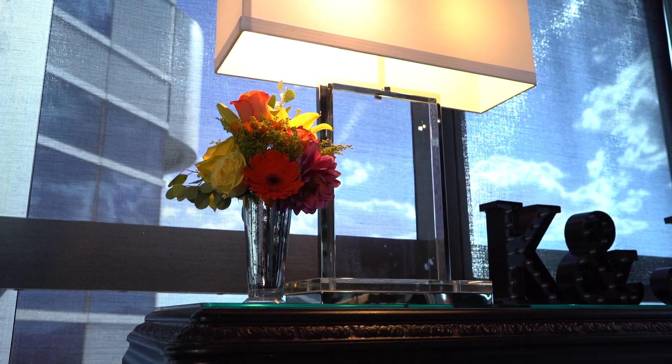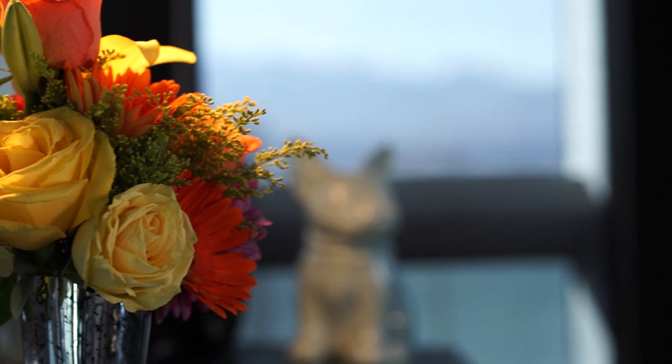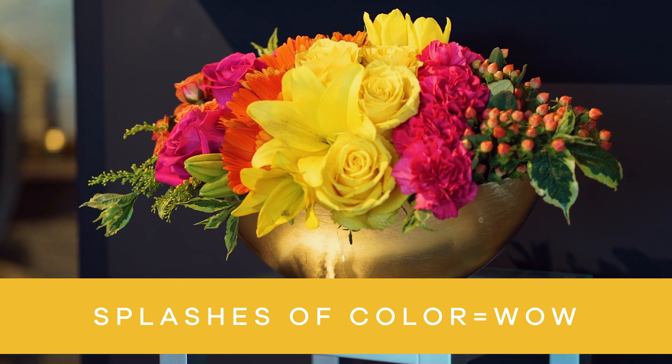Let's start with color. Bright, bold colors like red, yellow, pink, and orange add touches of happy. And since they're the colors of the sun, they're warm and inviting, which is culturally relevant around the world. Adding bright splashes of color to a neutral entryway can give the space a wow factor.